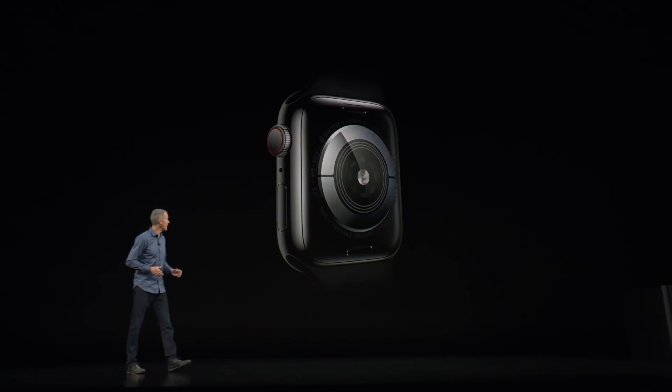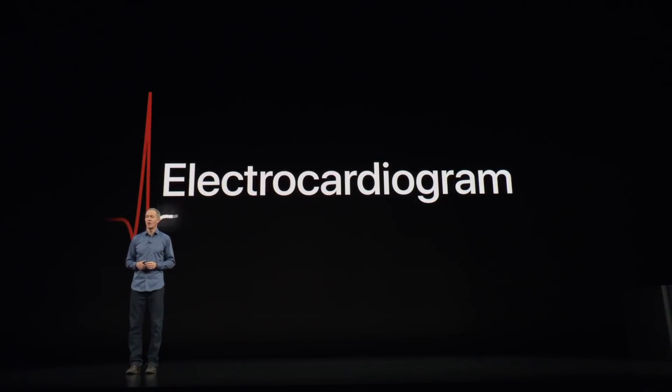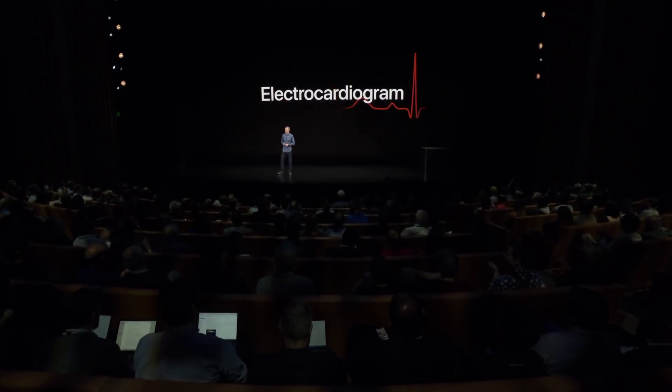We've added electrodes into the back sapphire crystal and the digital crown, allowing you to take an electrocardiogram. So pretty cool — tweet from Tim Cook. Yeah, I saw it last night, I actually responded to it.